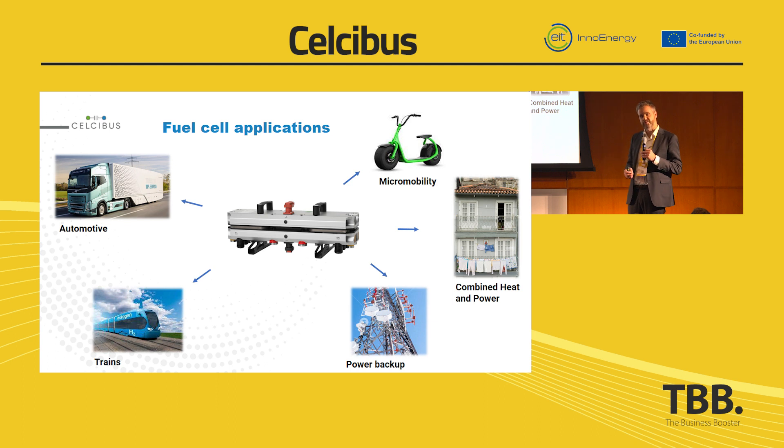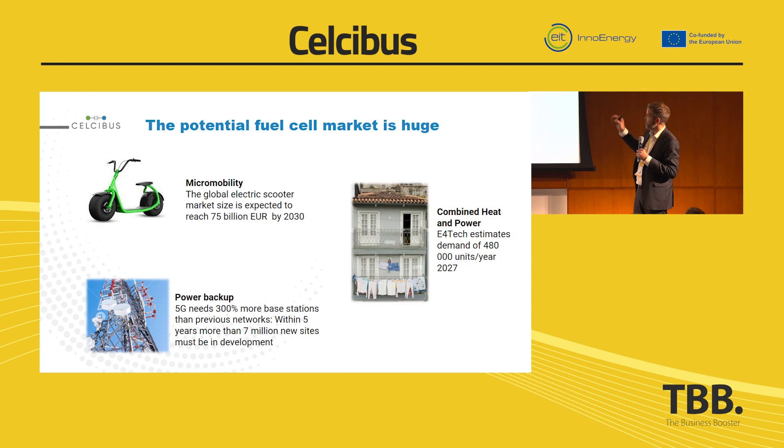Most fuel cell manufacturers today are working on — to the left there you see the automotive, the trains — and they are trying to maximize the power and output from them, to meet the demand and the competition from batteries and combustion engines. Not many of them are working on less energy-demanding applications such as micromobility, power backup for telecom, and combined heat and power. It's a shame, because the market is huge and fuel cells would fit just perfect in those applications.